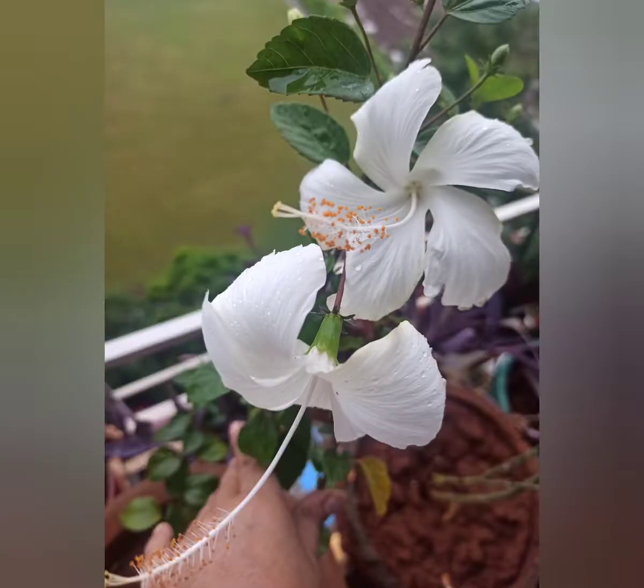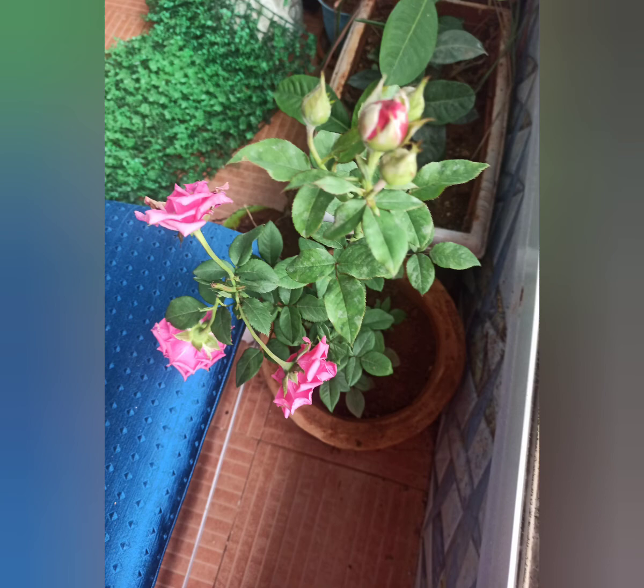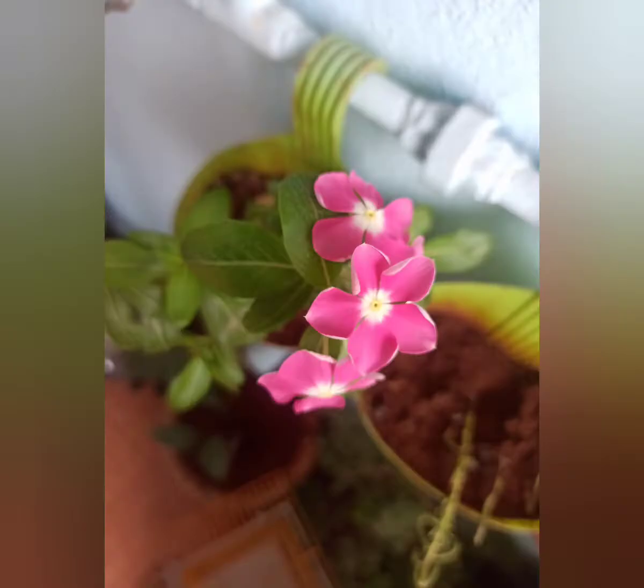Beautiful flowers. Hope you enjoyed, guys. Thank you so much for watching my video.